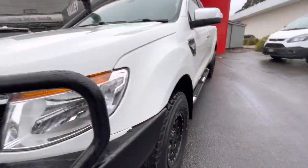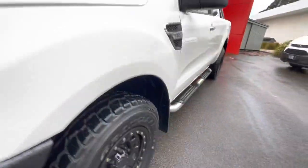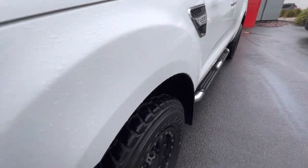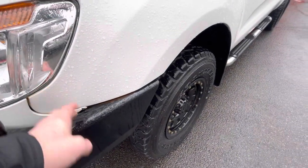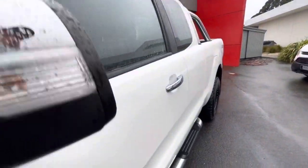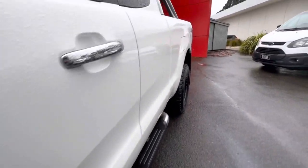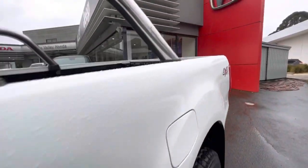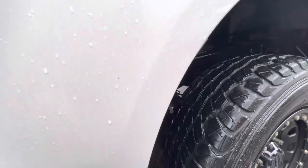This vehicle was sold new by us and does have fantastic service history. Down through this guard there's not really any marks. The bars are just unclipped a little bit here, which is standard when you've got a bull bar. You've got the chrome mirror covers with the indicator on the side. There's no real marks down the side of this vehicle. You've got the side steps as well, and nothing through to the back — just one little chip here and a couple just over here.